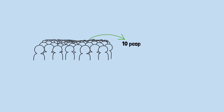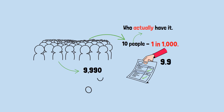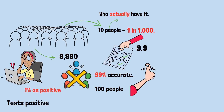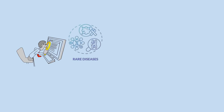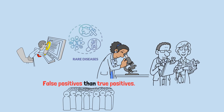Here's why. Let's test 10,000 people. In this population, 10 people actually have the disease — that's 1 in 1,000. The test will correctly identify about 10 of them as positive. Of the remaining 9,990 people who don't have the disease, the test wrongly identifies 1% as positive — that's about 100 false positives. So out of everyone who tests positive, 10 true positives plus 100 false positives equals 110 total positives. Only 10 actually have the disease — that's 10 divided by 110, or roughly 9%. When a disease is very rare, even a highly accurate test will produce more false positives than true positives simply because there are so many more healthy people than sick people. This is why doctors don't panic over a single positive test for rare conditions — they run additional tests.